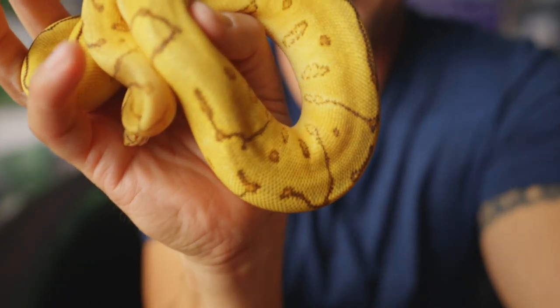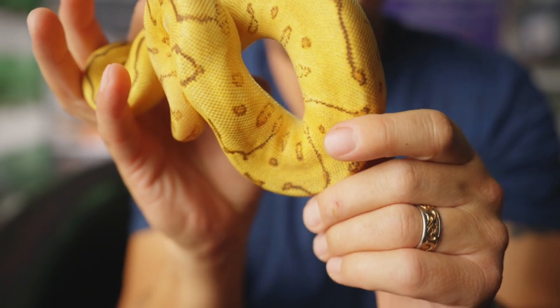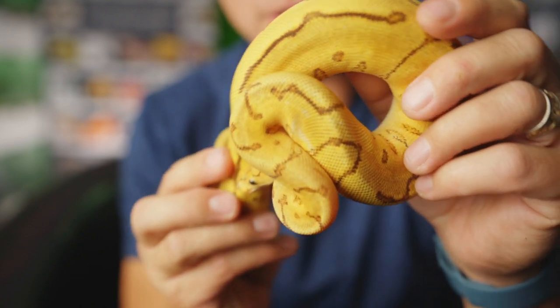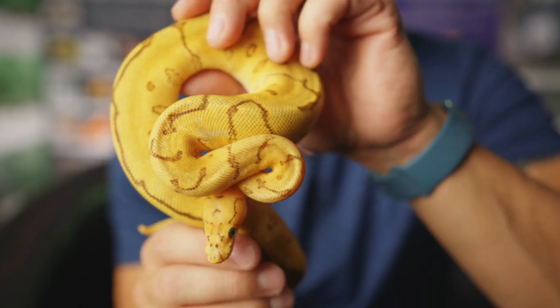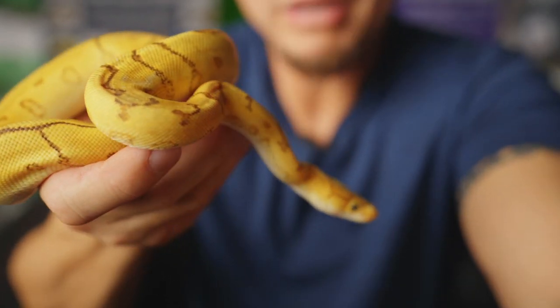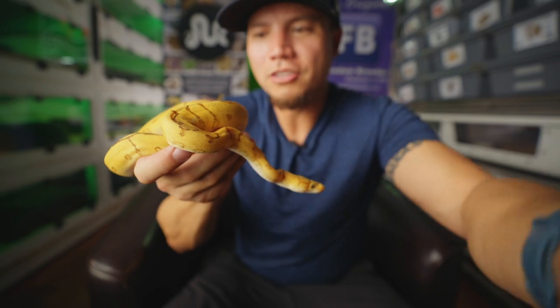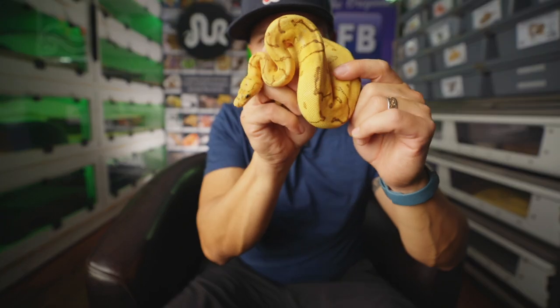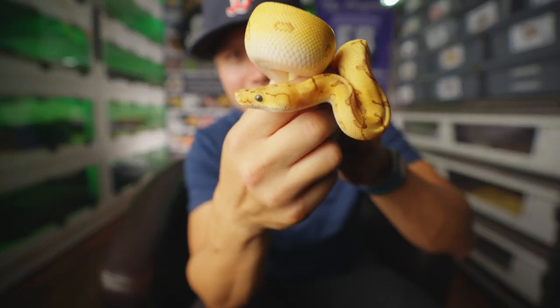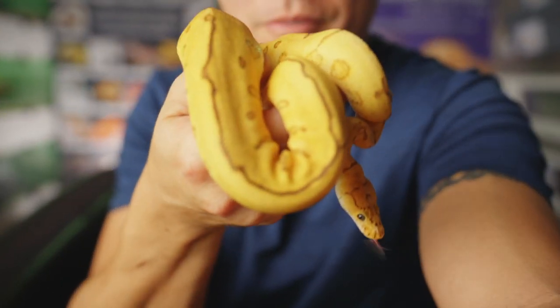Look at this girl right here — wow, just on fire. This is one of our latest productions here at BBB that you've probably seen on the channel. But she's staying here now, officially. Stage 5 Clinger — that is this girl's name. She's an Enchi Pinstripe Red Stripe Spotnose Clown, possibly Yellow Belly, and just a gorgeous snake. I can't believe I was even trying to sell her at one point, but she wanted to stay. That's how she got her name. Beautiful, gorgeous girl — what a gorgeous female ball python.